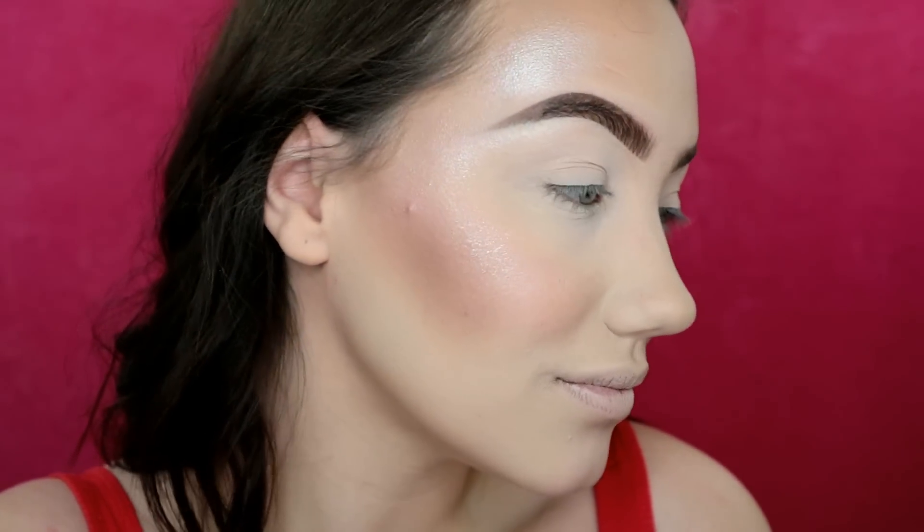So this is drugstore and this is high-end. So far the biggest difference I'm noticing is I prefer the highlight on the high-end side — it's much more showing up, whereas the drugstore side isn't quite as blinding.